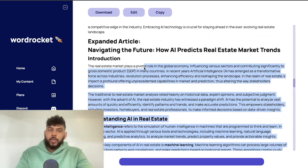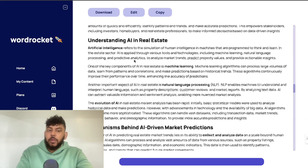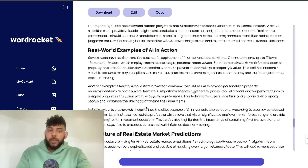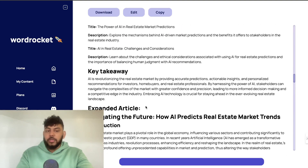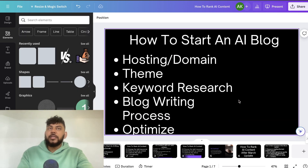In terms of word count, this article is about 2,000 words. If you just paste the same title into ChatGPT directly, you'd probably get 500 to 800 words maximum. With Word Rocket you get lists, tables, bolded words, over 2,000 words, titles, meta descriptions, and a key takeaway — all very quickly. Once you're happy with the content, all you have to do is copy it and paste it into your WordPress site.